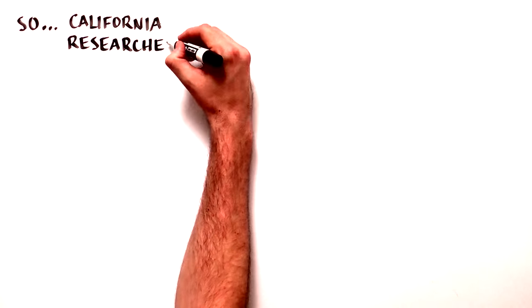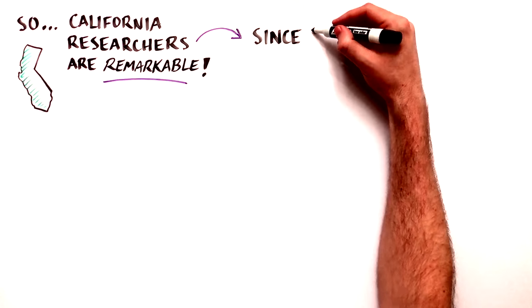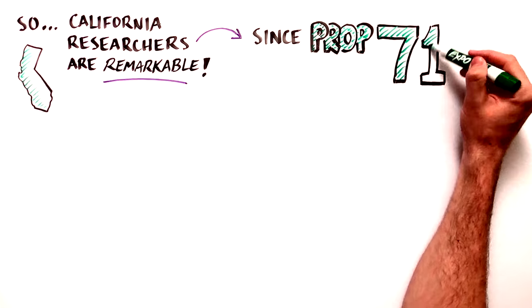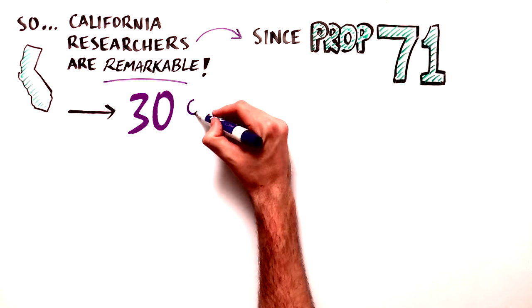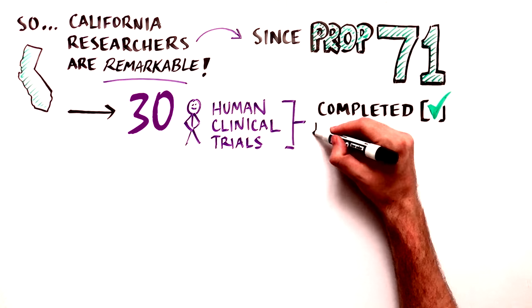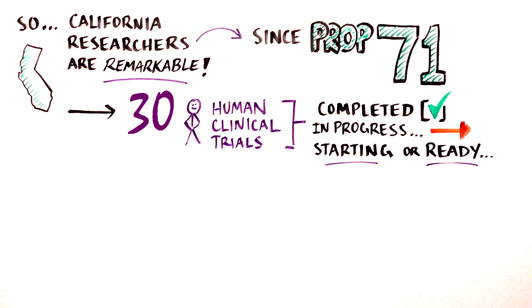In that context, the progress of California scientists and physician scientists is especially remarkable. Since the passage of Proposition 71, the California Stem Cell Research and Cures Act of 2004, 30 human clinical trials have been completed, are in progress, or are getting ready to start within the next few months.